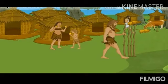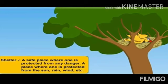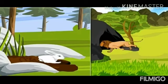Like us, do animals also need shelter? Well, some animals do need shelter and they build shelters for themselves. Shelter means a safe place where one is protected from any danger — a place where one is protected from the sun, rain, wind, etc. Some other animals find shelters in safe places in the environment.